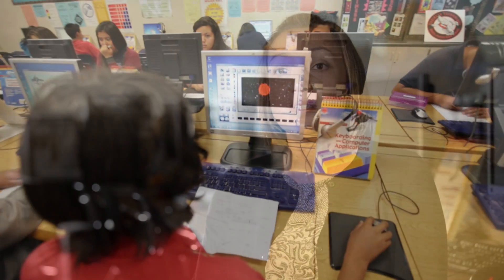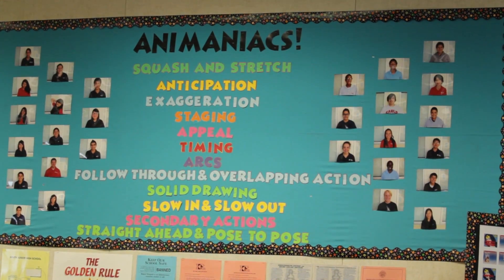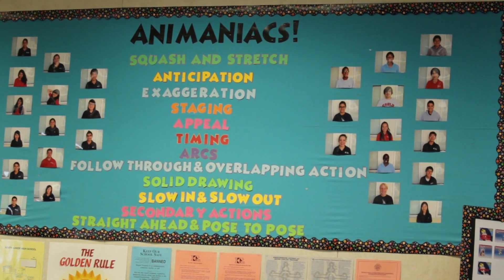I feel that Toon Boom has been such an innovative technology in our classroom because it's something that is new to the students, something that they've never experienced or used before, and it allows them different tools to take their ideas and breathe life into their ideas.